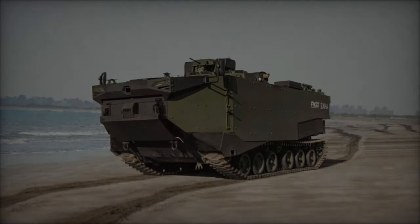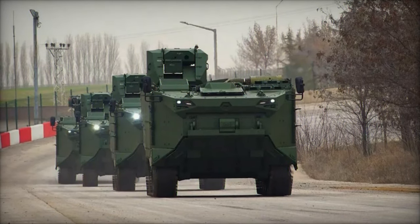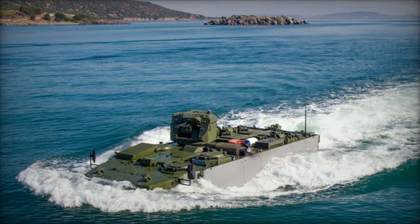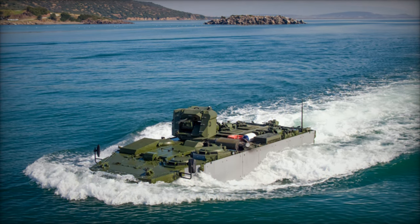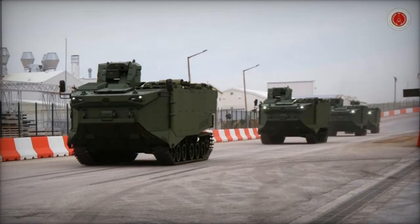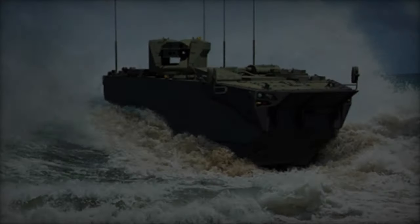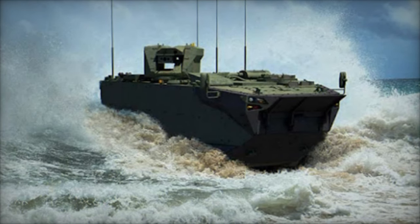In the realm of military technology, armored vehicles stand as the epitome of innovation, blending advanced engineering with robust defensive capabilities. Among the latest contenders in this field, the FNSS Zaha emerges as a groundbreaking marvel, poised to redefine modern warfare. Designed and developed by FNSS Savanma Sistemleri A.S, a prominent Turkish defense company renowned for its cutting-edge solutions, the Zaha represents a fusion of state-of-the-art features, modular design, and adaptability, making it a formidable asset on the battlefield.